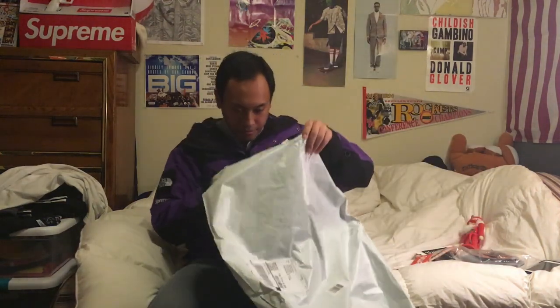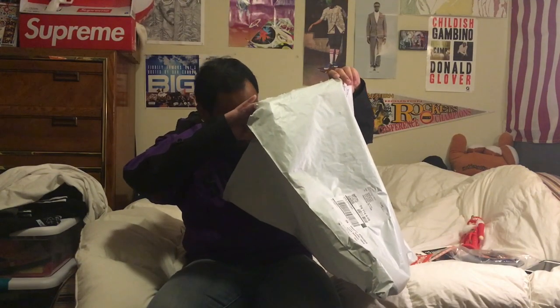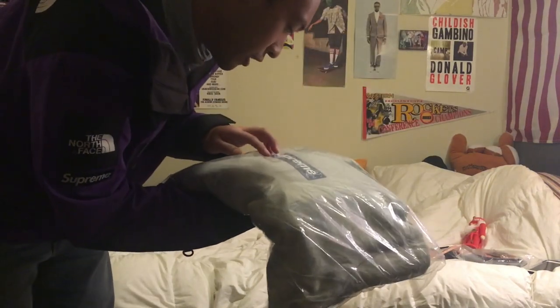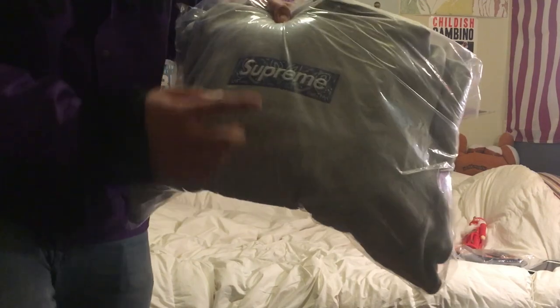One of the stickers is missing — the middle one's gone, and I got two box logo stickers. Anyway, main event: box logo hoodie in heather gray. This embroidery is crazy. I like the heather gray one because it's in blue.